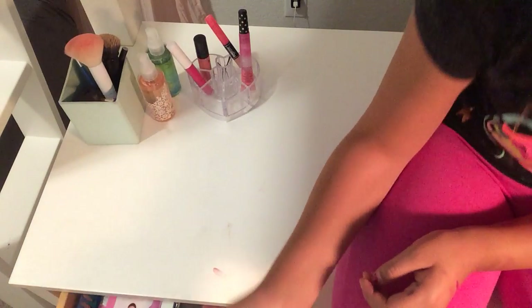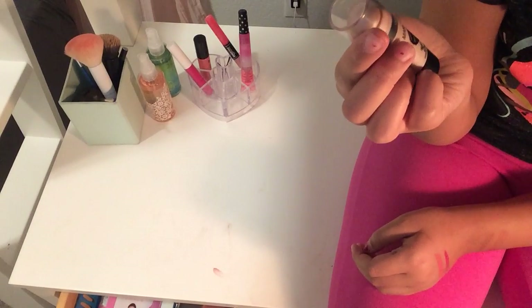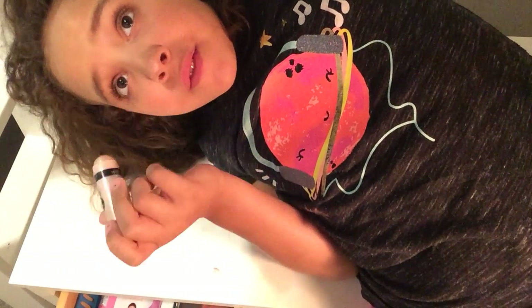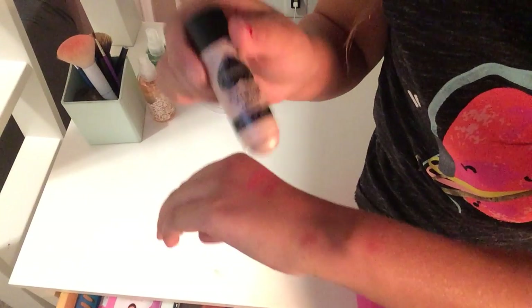Next I'm going on to highlighter. I keep this with my lipsticks, but I have this little highlighter stick in the color When the Nude Strikes. It's an awesome color. If you just apply it, it gives you this amazing glow. I swatched it for you guys — it's amazing. I love it so much.